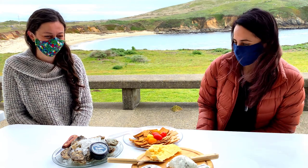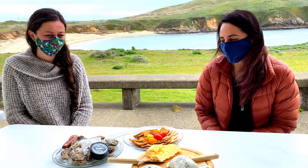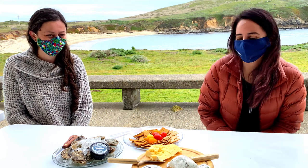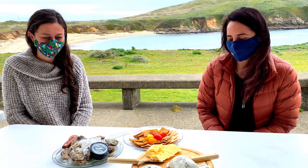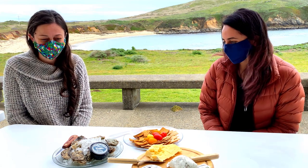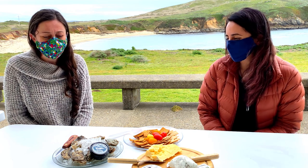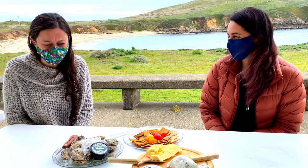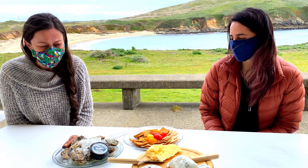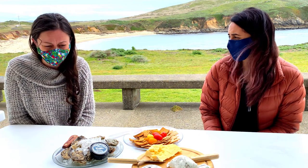Rebecca, have you ever had caviar before? Never. What's your opinion — what do you expect it to taste like? Salty and strong, probably an acquired taste, so we'll see. I'm very excited. What about you, Sarah? Any expectations of what caviar may taste like? I have no expectations — I'm just really excited to try it. I've heard it can be a little buttery and also a little salty, but I'm about to find out for myself.